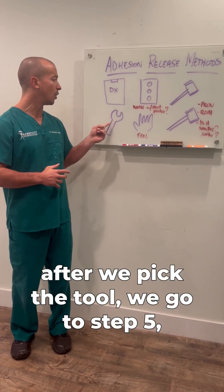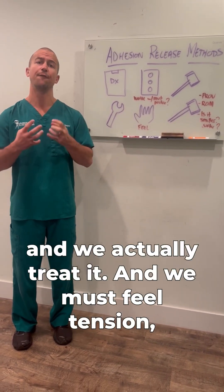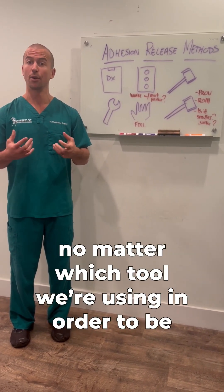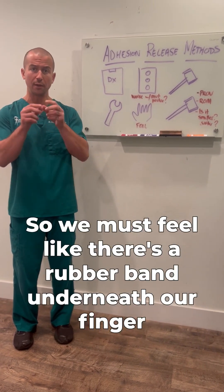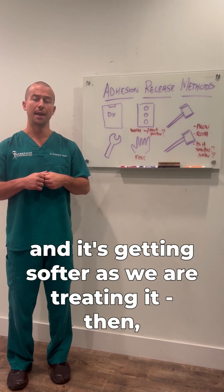After we pick the tool, we go to step five and we actually treat it. We must feel tension, no matter which tool we're using, in order to know that we're breaking down the adhesion. We must feel like there's a rubber band underneath our finger and it's getting softer as we're treating it.